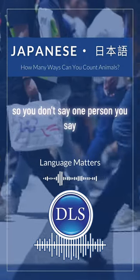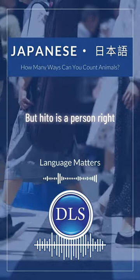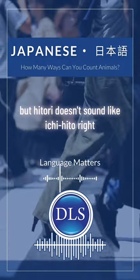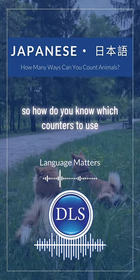So you don't say 'one person.' You say Hitori, Futari. But Hito is 'person,' and Ichi is 'one' — Hitori doesn't sound like Ichi or Hito, right? So how do you know which counters to use?